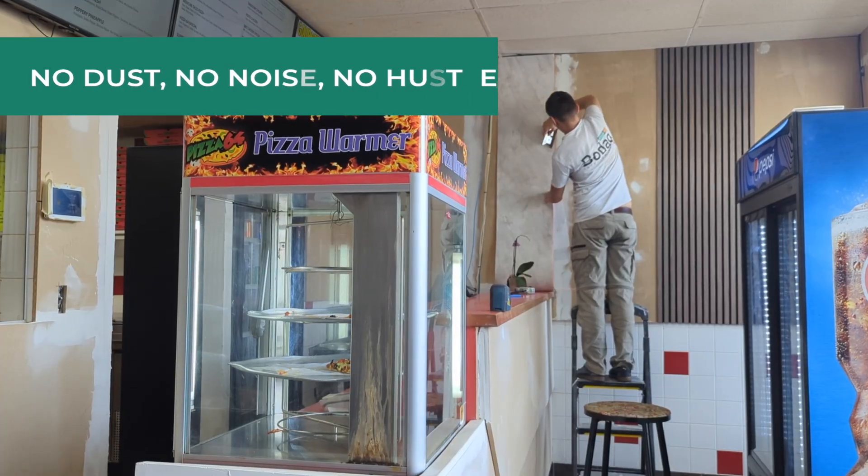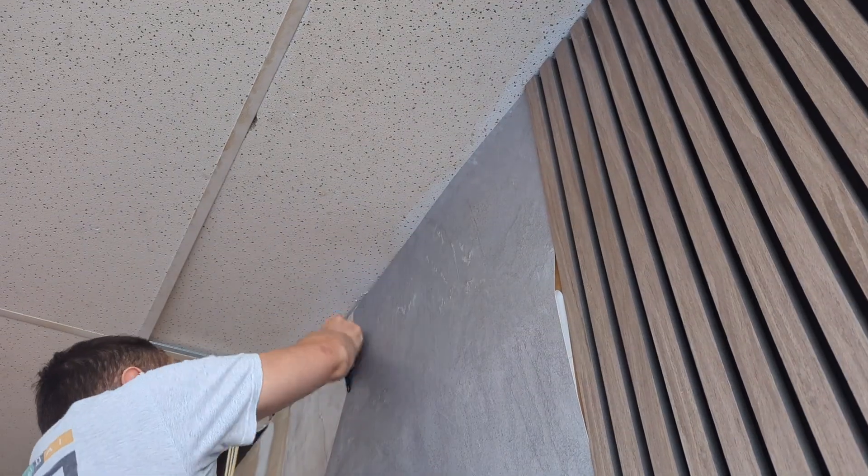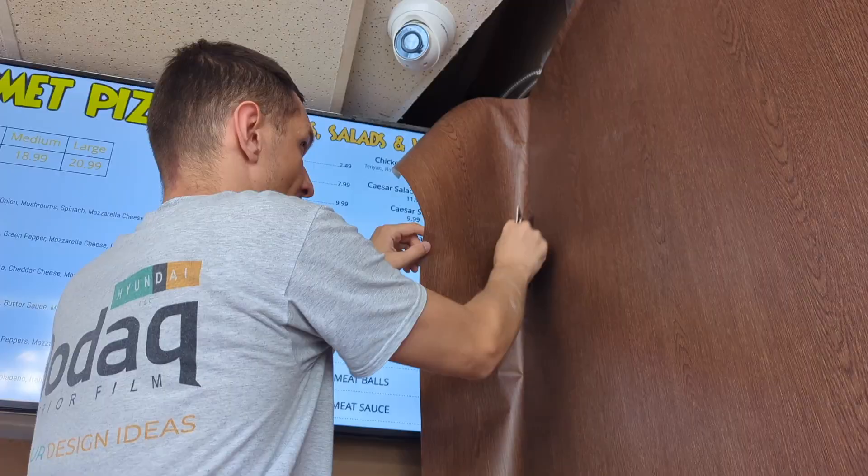With no dust, noise, or hassle, Bodak offers a seamless solution that saves time and money, letting you keep operations running smoothly. Bodak can give your space a new life without the downtime.